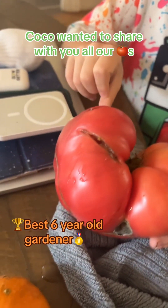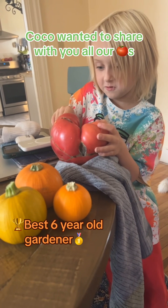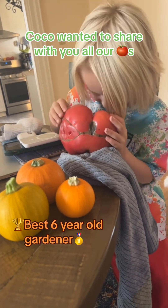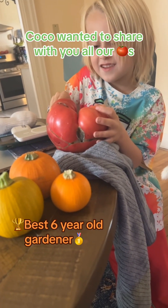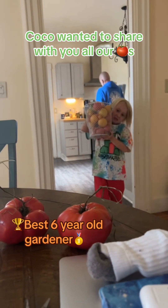Big ol' tomato! This is so — it's almost bigger than your head, Cohen. Whoa.